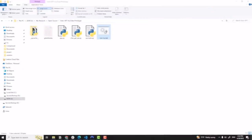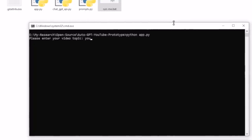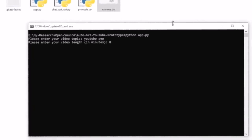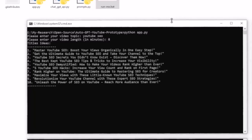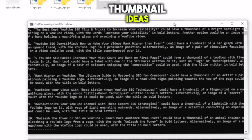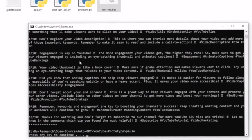What I have for you today — look at this. I will run this simple script. I'll enter a video topic — let's say YouTube SEO — then enter the video duration, say an 8-minute video, and hit enter. Look at this: we have title ideas, thumbnail ideas, a script, and it even creates a Twitter thread to promote your video. All this in less than 30 seconds!